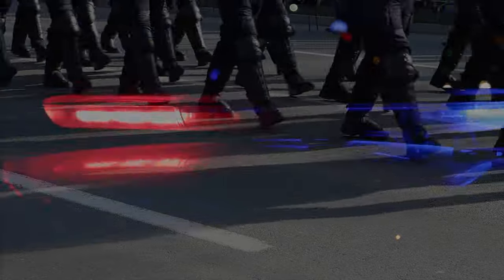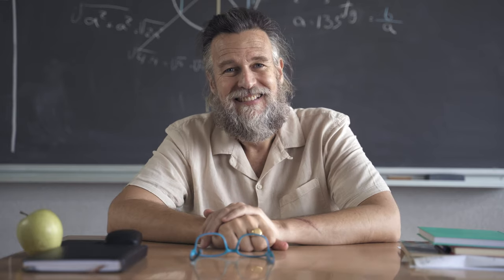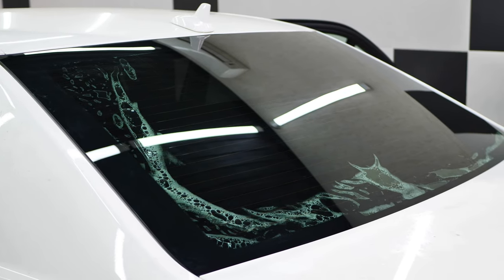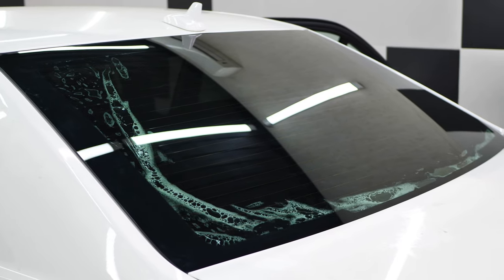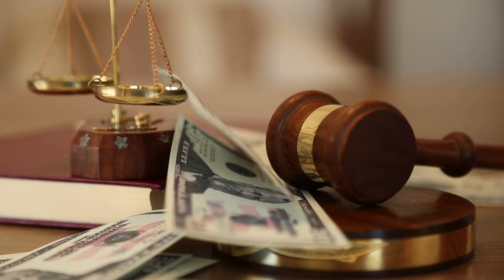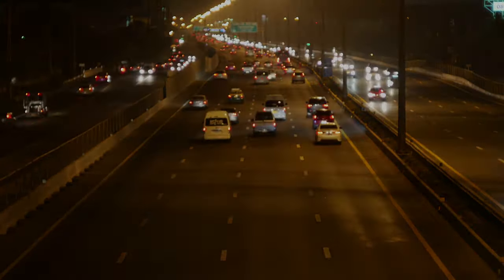You've broken the tint laws and now they're coming for you. But in all seriousness, today we're going to help you learn how to know if your window tint is legal. Stick around to learn the legal tint limit, the fines for breaking the law, the colors you can and cannot use, and even a link to the most complete window tinting directory in the United States.